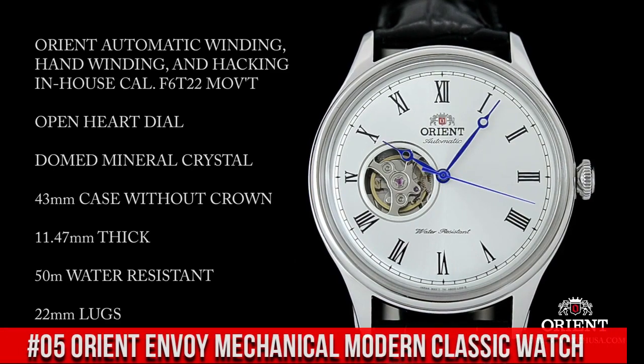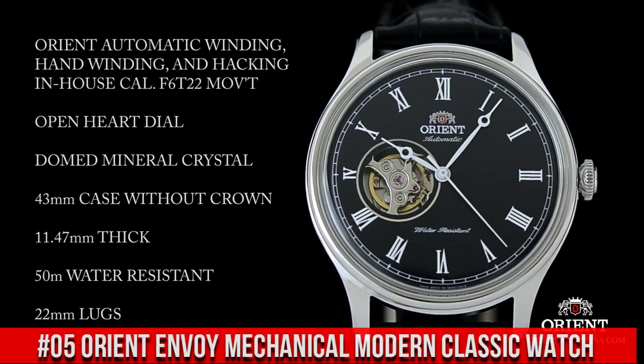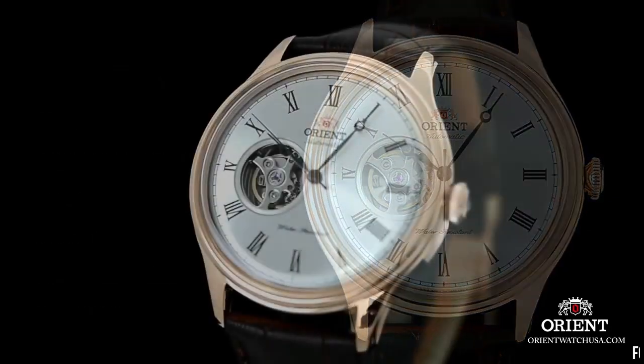Number 5: Orient Envoy Mechanical Modern Classic Watch. This watch is perfect for the person new to the hobby or just needing a nice dress watch. It makes tiny TikTok sounds and I like it — feels classy and classical, not noisy at all.